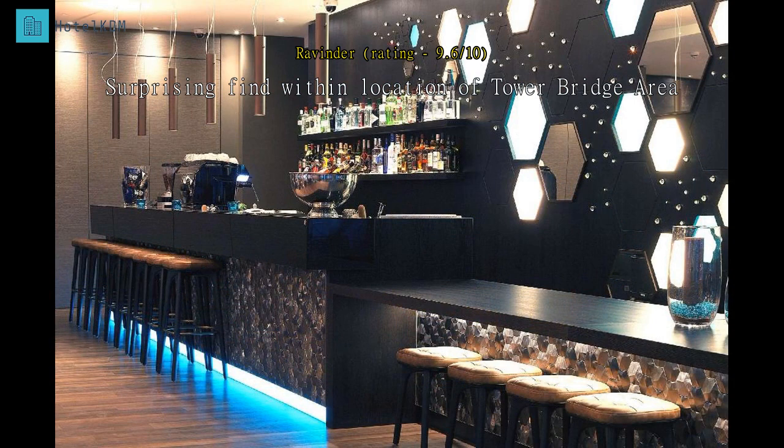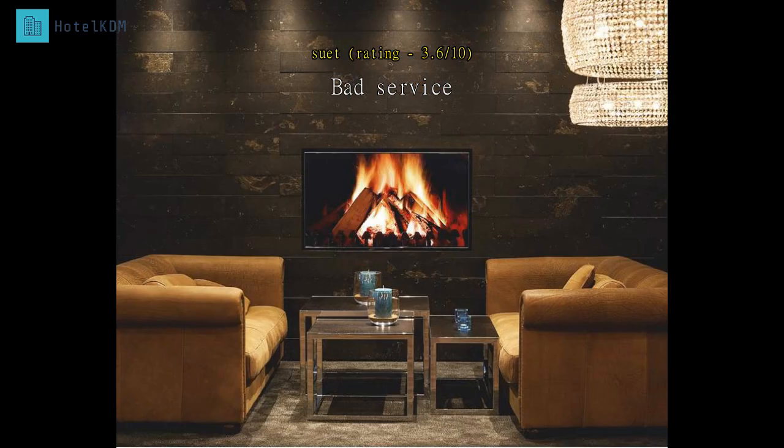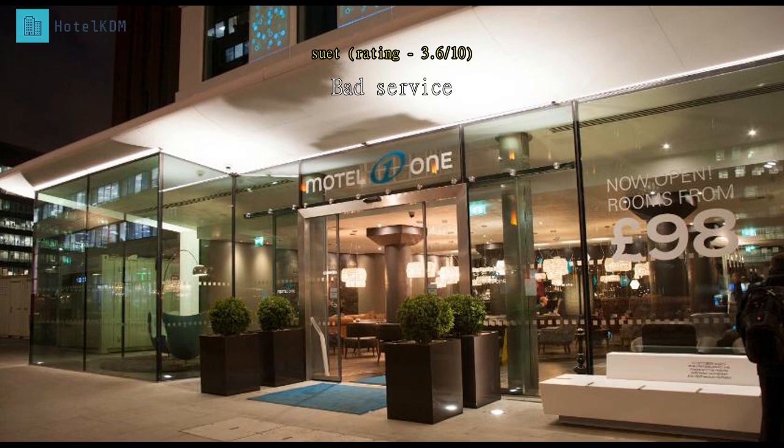The location is fine, near Aldgate station and also within walking distance of Tower Hill station. There is a bus stop in front of the motel. However, staff are not friendly — they are not rude, just not customer-service oriented. There is no fridge inside the room, and the room is very small.